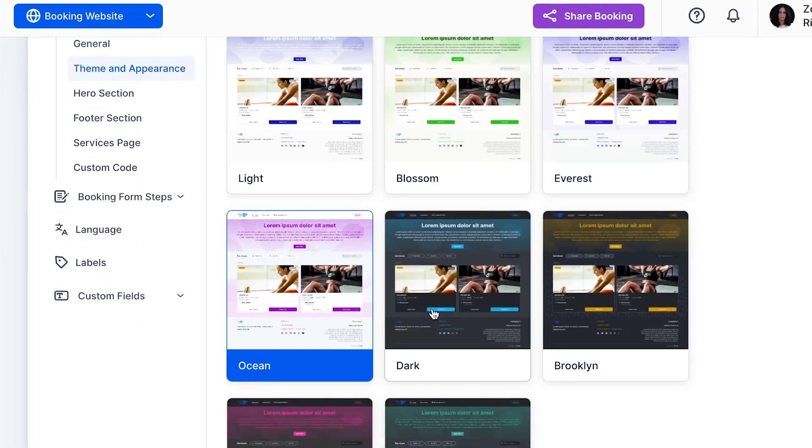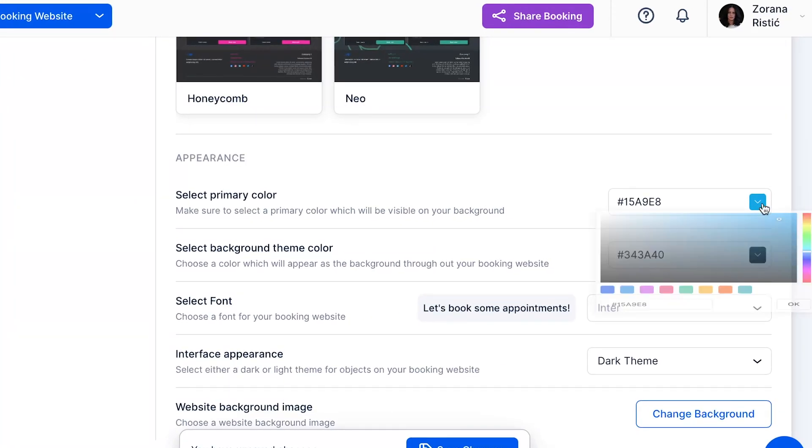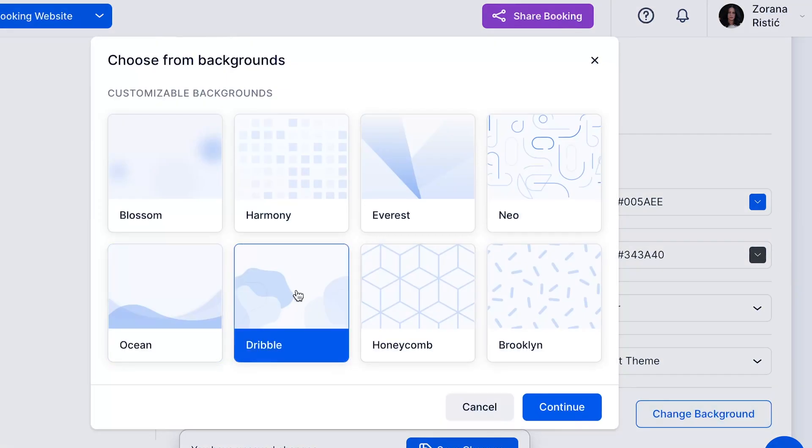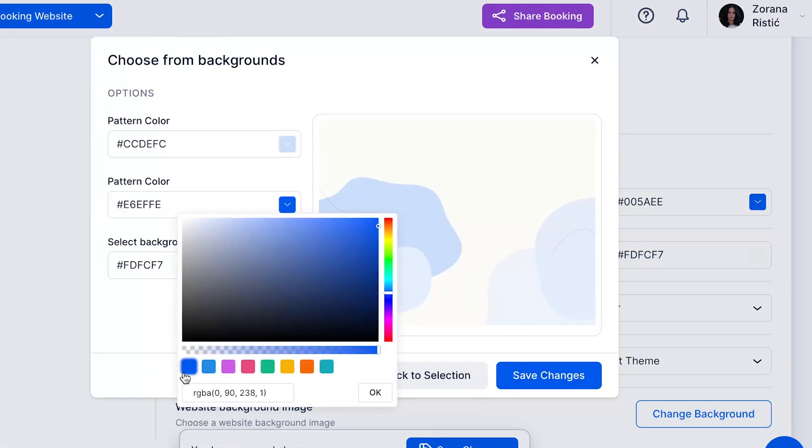And let's talk about your online presence. With Traft's no-code website builder, you can create a professional booking page that reflects your brand identity, making it easy for clients to schedule appointments 24/7.